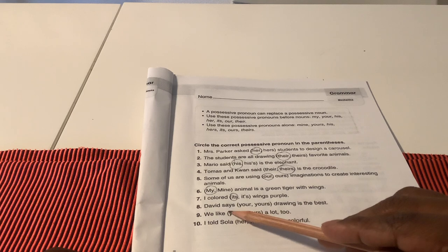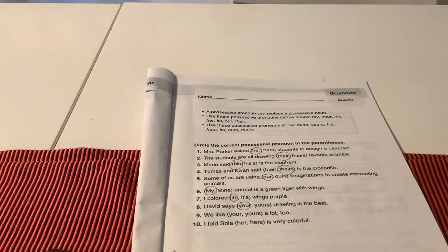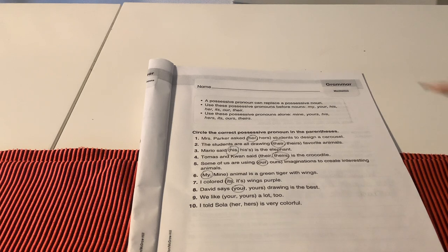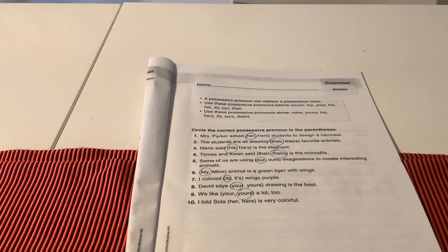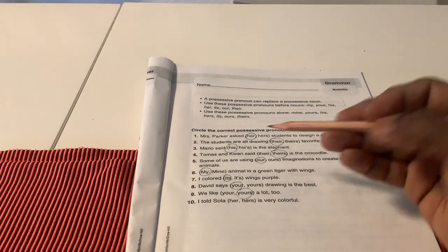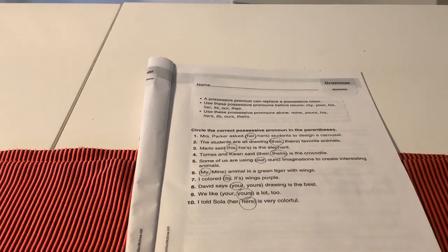Number 8: David says, your drawing is the best. Number 9: We like yours a lot too. And finally, number 10: I told Sola, hers is very colorful.